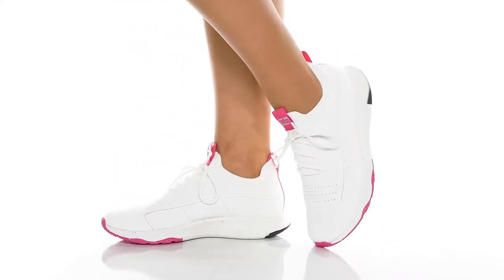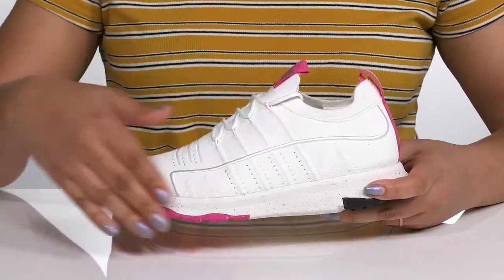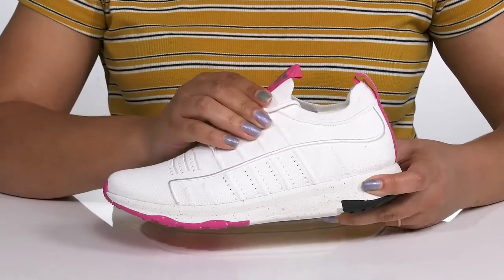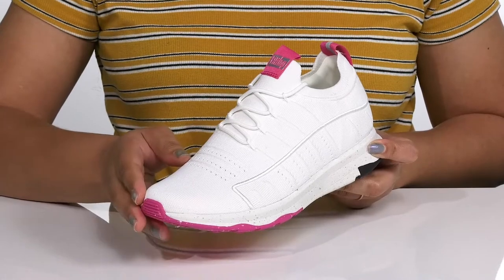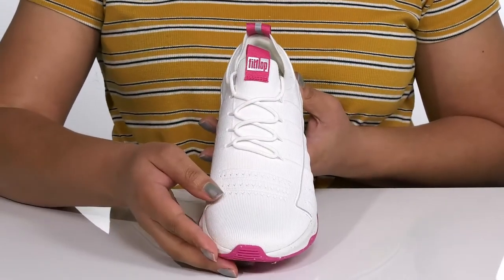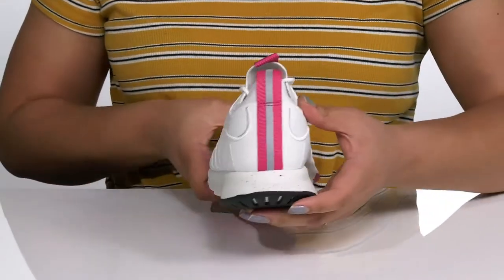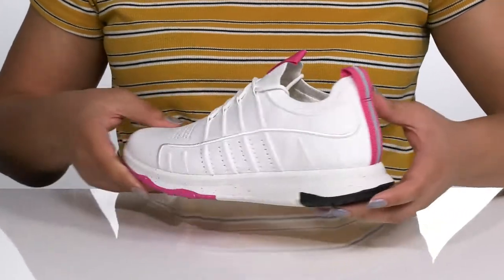Style yourself without losing any comfort wearing these sneakers by Fitflop. They feature a textile upper with a sock-like construction that has a stretchy collar for easy slip-on and a functional lace-up closure to give you a secure and custom fit. They have a fabric knit design, making them very breathable with some stitching detailing at the side. There is also a reflective strip at the heel counter that keeps you visible at all times.